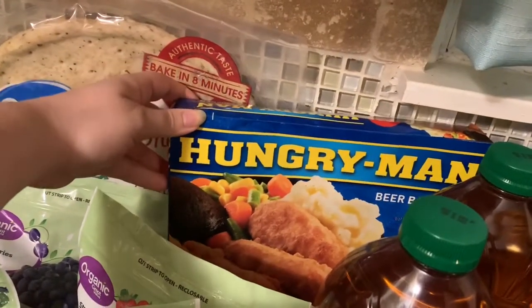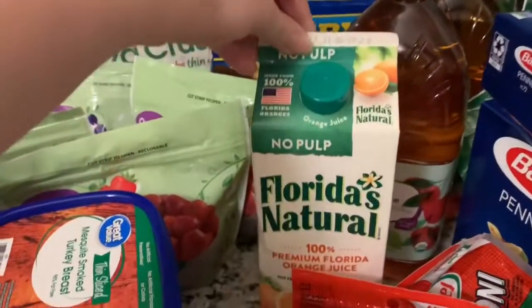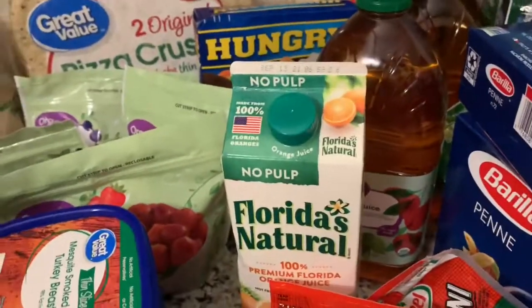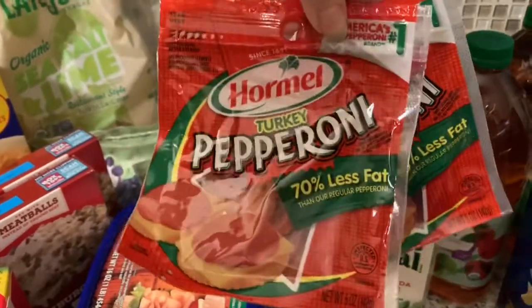Kids love apple juice. Then I got Brennan a Hungry Man, and I got some Florida's Natural no pulp — that's my favorite. Down here we got two things of turkey pepperoni.